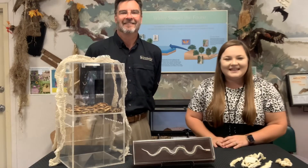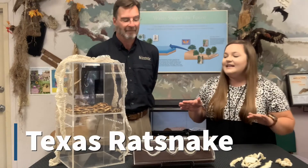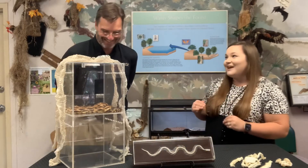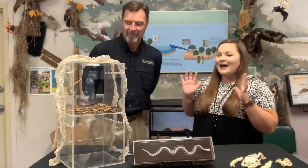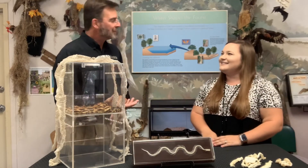Hey everyone, it's Bridget and I'm Michael. We are back today at the Texana Park Nature Center because Michael is going to talk all about the Texas rat snake. You know snakes are not my thing, so how about you go ahead and take over and dive on in? I'll dive in a little bit and maybe try to ease some of your fears about snakes.